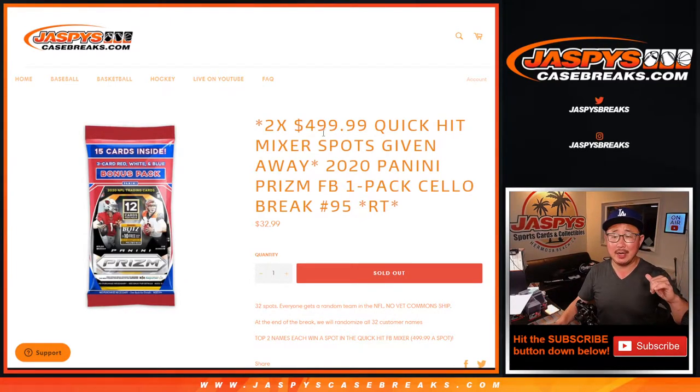Hi everyone, Joe for JaspiesCaseBreaks.com here, coming at you with a 2020 Panini Prism football cello pack. This is break number 95 and we're giving away two of those quick hit football mixer spots that's currently on the site for that price point right there. You can win a spot for a fraction of the price, which would be pretty nice.